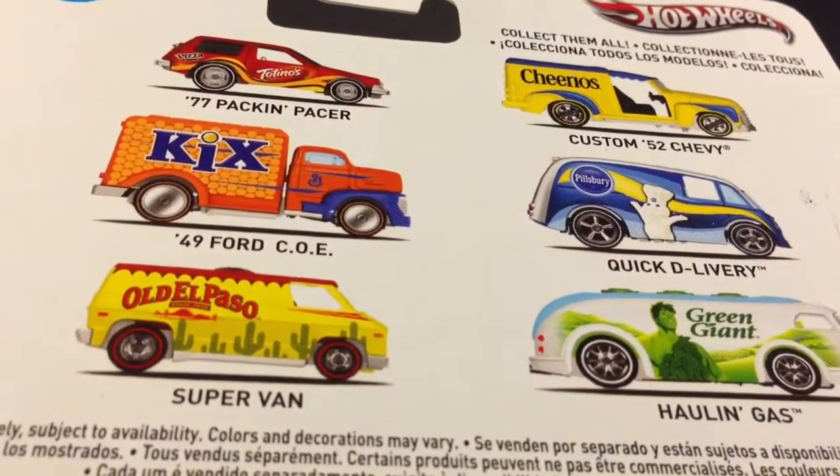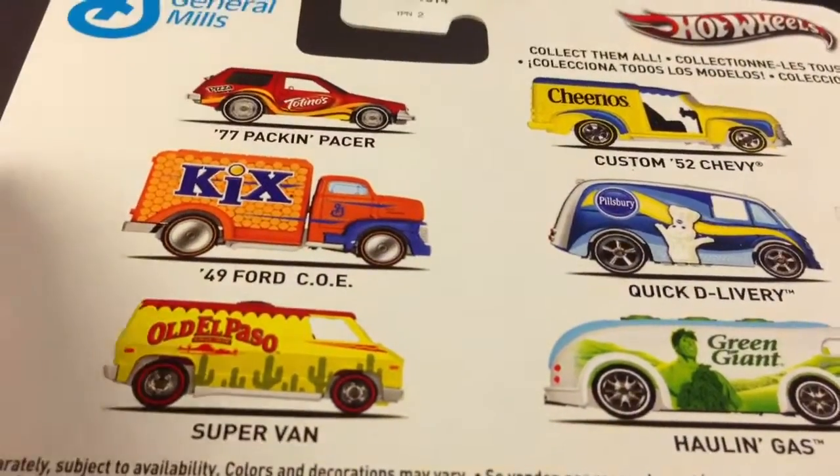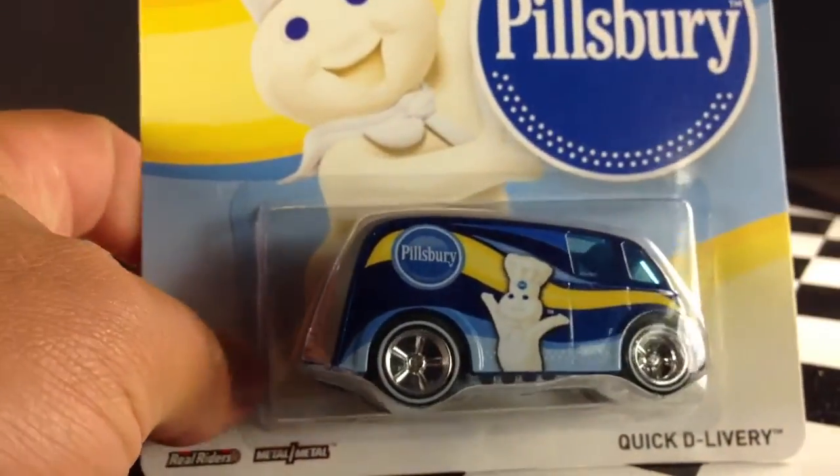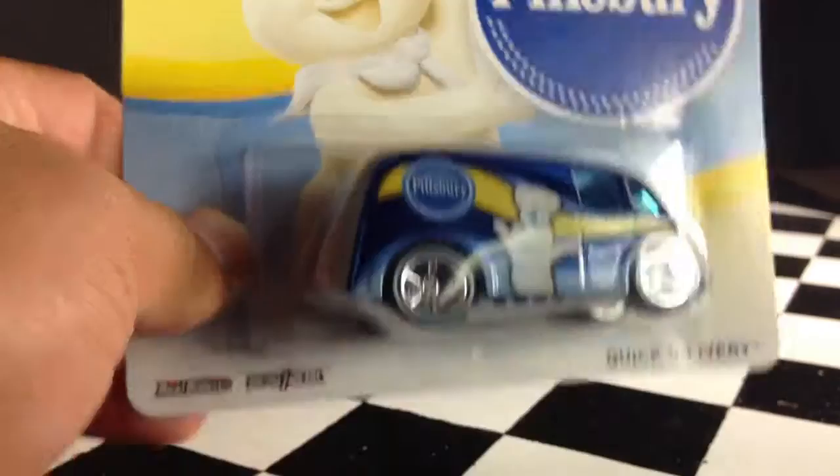There's the other ones — reviewed most of those. Just the '49 Ford COE and this one are left. We'll be getting to that one at a later date. There's the Quick Delivery. Very, very cool casting.